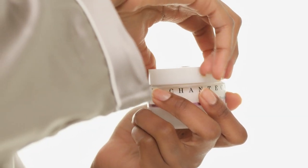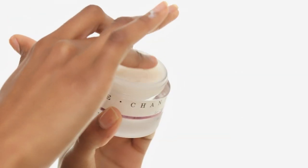I love the Rose de Mer Cream's lightweight feel and gel-like texture. A blend of botanicals moisturizes my skin and leaves it visibly smoother and more radiant.